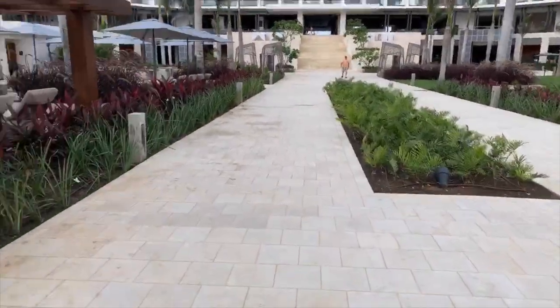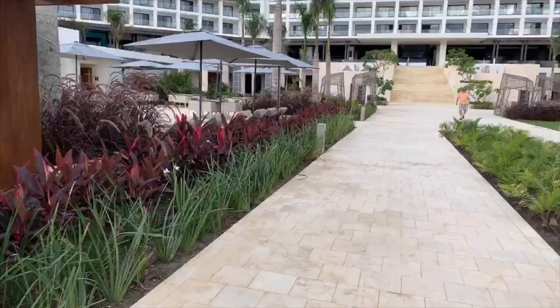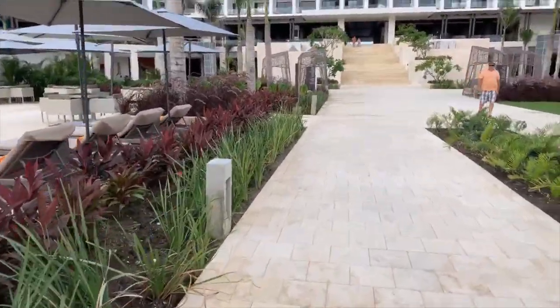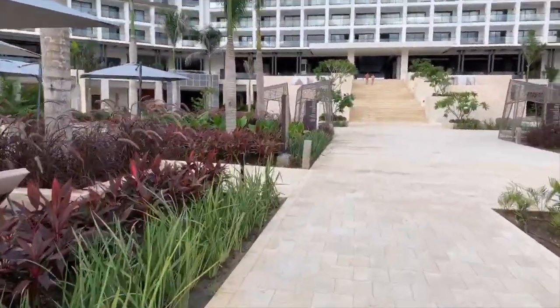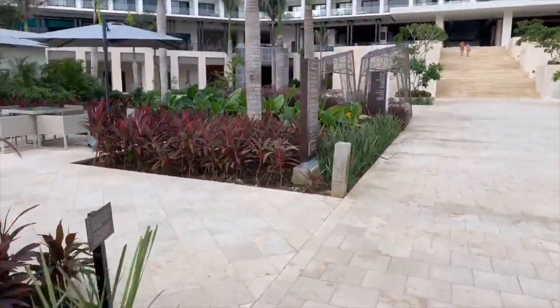There is a French Polynesian restaurant, which is gorgeous inside and has perhaps the best filet mignon I've ever had. And there's also Journeys, which is an Indian restaurant.